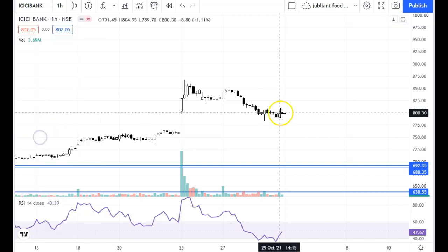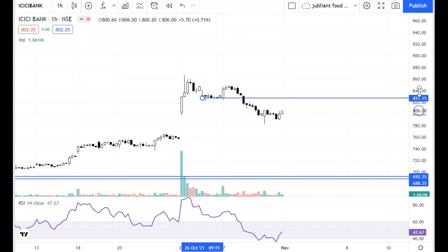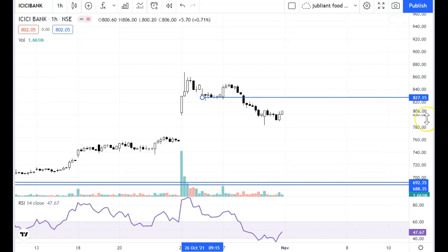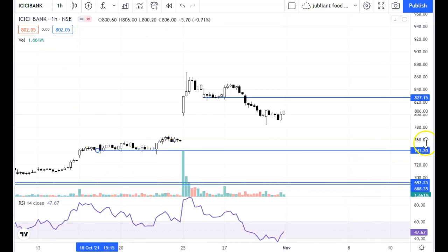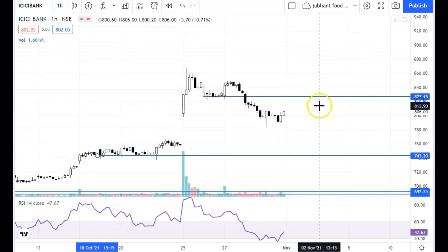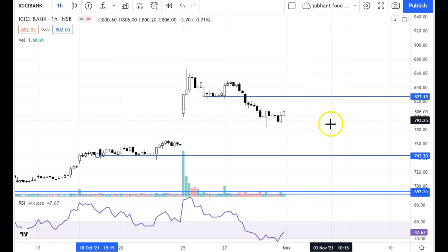The key level for ICICI Bank is 827. This is the resistance level. You can work on the Monday session — identify the first support. If it recovers, the properties will also recover. If it is weak, then it will be corrected.